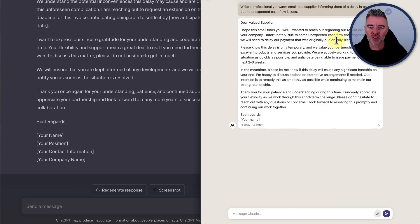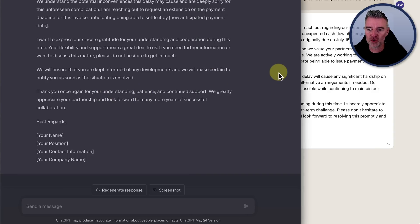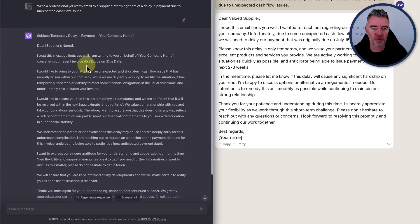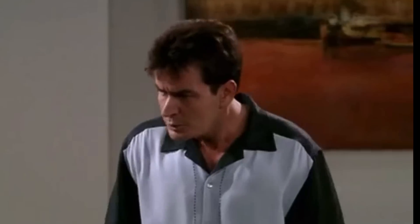If cost is what you're really thinking about when using the API, then Claude 2 did an adequate job. GPT-4 was really good, but it would have cost five times as much to generate that text.